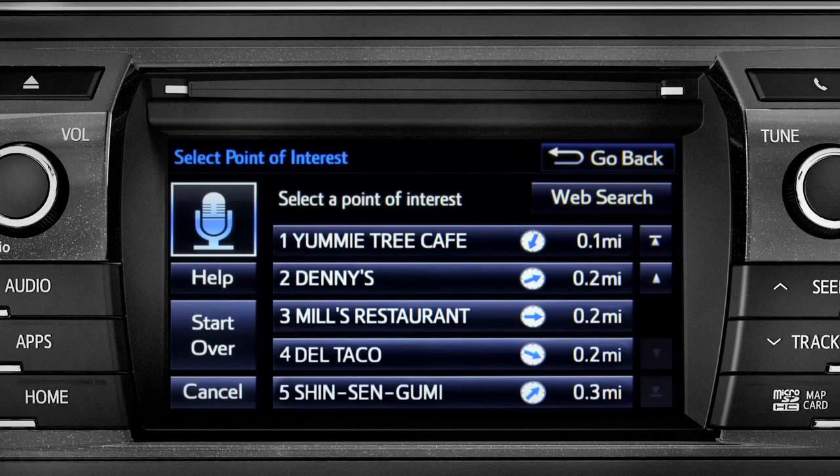How may I help you? Find a restaurant nearby. Showing nearby dining.